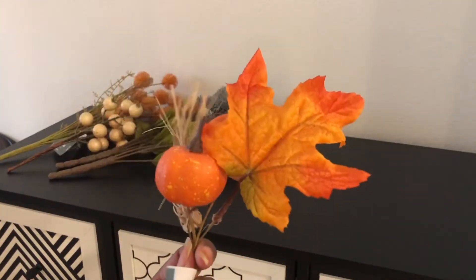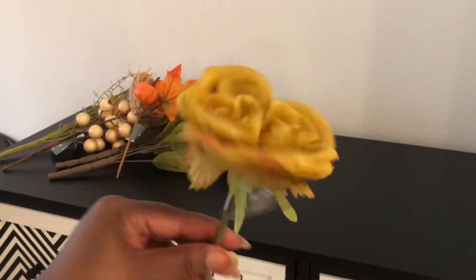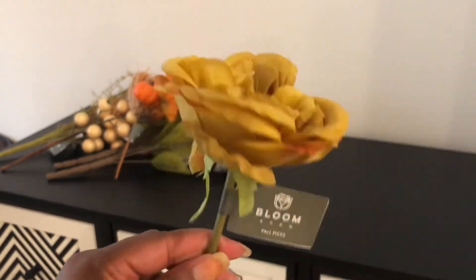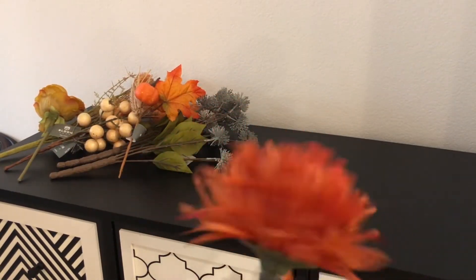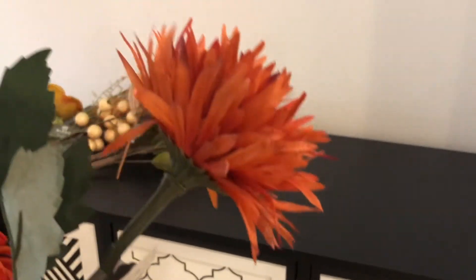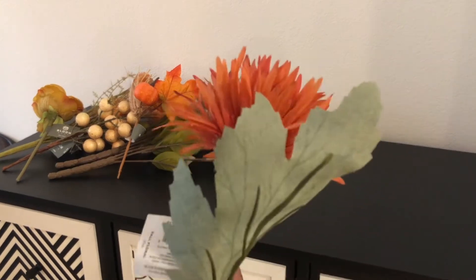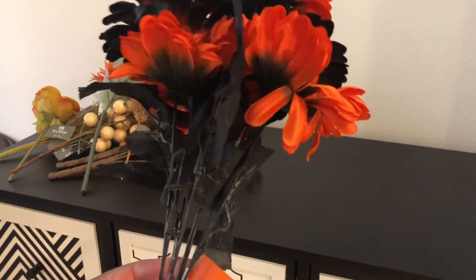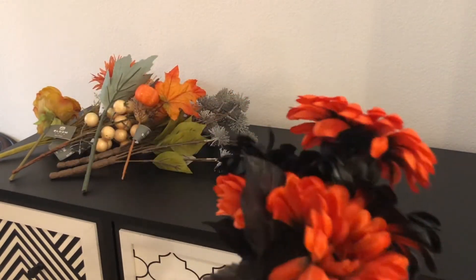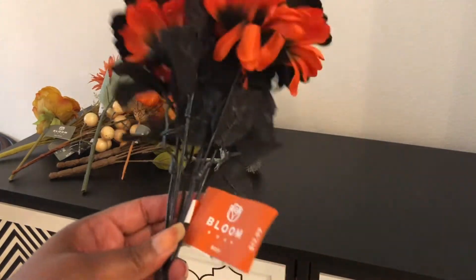I bought this little pick and this one was $2.99. Another pick — this floral flower — this one was $2.99. Another pick, this cute little fall flower, $2.99. And this Halloween arrangement here — cute little spooky flowers — this was $12.99.